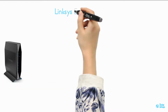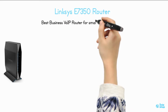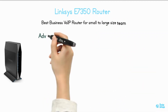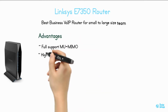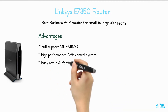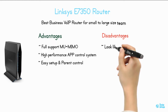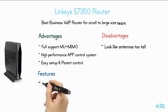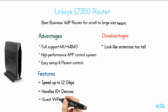Linksys E7350 — best business VoIP router for small-to-large-size teams. Advantages: full MU-MIMO support, high-performance app control system, easy setup and parental control. Disadvantages: antennas are too tall. Features: speed up to 1.2 Gbps, covers up to 1,000 square feet, handles 10+ devices, guest Wi-Fi access.